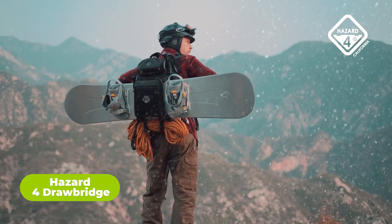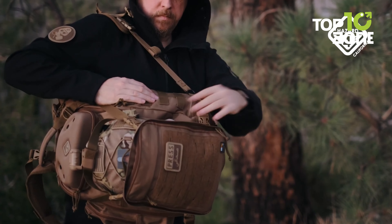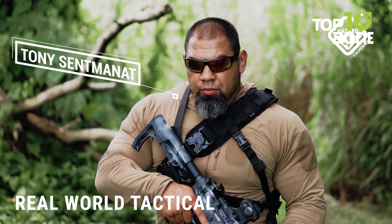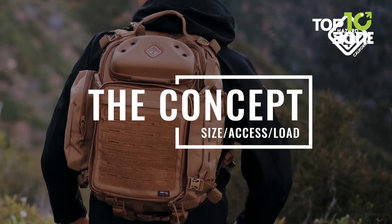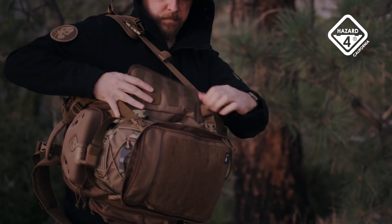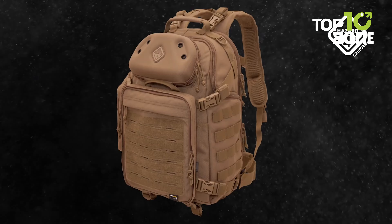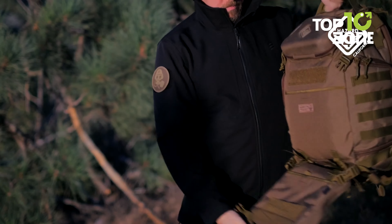Organize your essential gear with military-grade ruggedness using the Hazard 4 Drawbridge Backpack. Its flip-down external carrier secures helmets, rifles, and more, while the versatile zippered opening allows top, side, or front access. A molded shell protects optics, and hardpoint hardware attachments expand modularity. You can easily store radios, bottles, or laptops in the big zippered pocket on the side. The padded and ventilated back panel, along with removable waist belts, will keep you comfortable on the move. With its MOLLE webbing and ample organization, the Drawbridge Backpack optimizes storage and carry for the most intense missions.